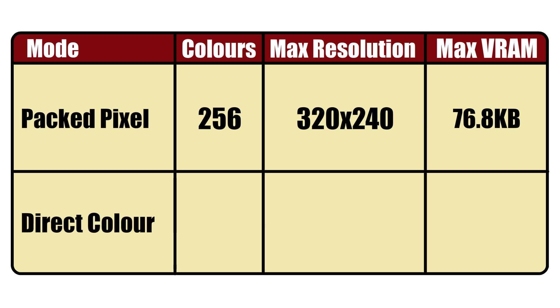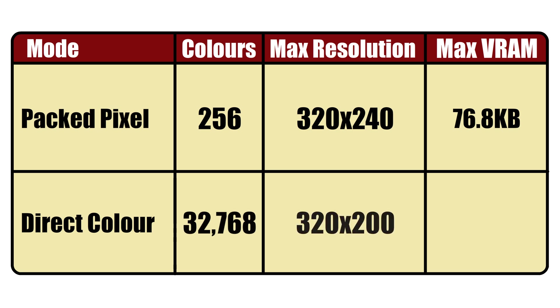Direct color on the other hand is a very different beast. It can display up to 32,768 colors at a max resolution of 320x200. The resolution is lower because a frame at this resolution takes 128 kilobytes, which is the exact amount of VRAM available to a frame.